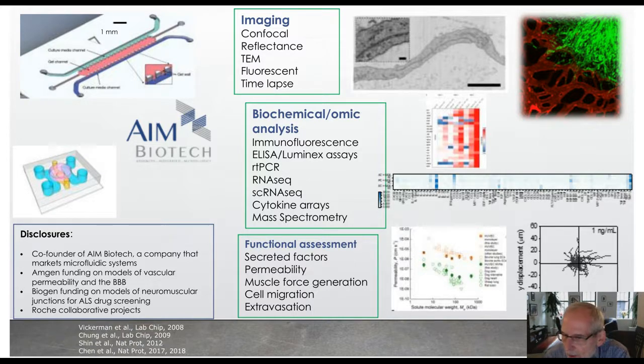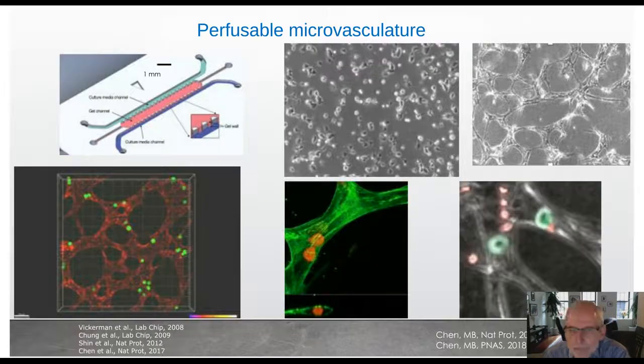We can also do functional assays. I'll talk a lot about permeability measurements in the vascular networks. We can also look at cell migration and other characteristics that occur during normal disease processes. I'm going to quickly go through a couple of movies just to orient you in terms of the vascular networks that we develop and how we can use those.